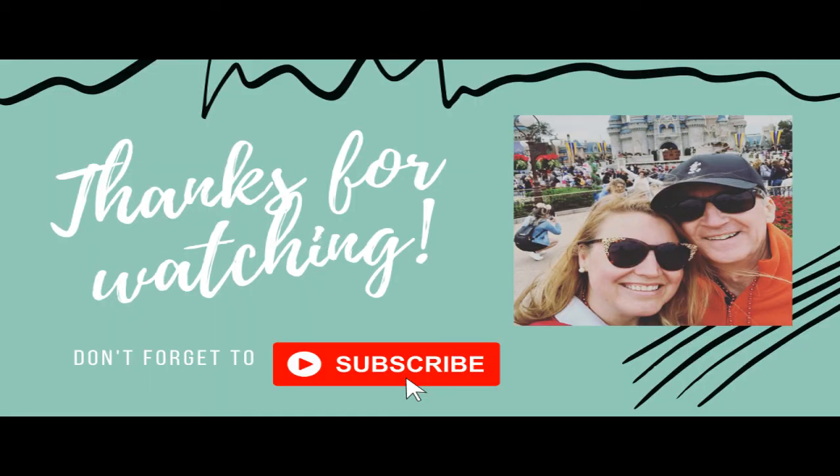Thank you again for watching this video. Don't forget to hit that like button and subscribe — that helps me know that you are enjoying this and want to see more content. Thank you.